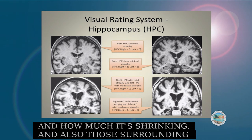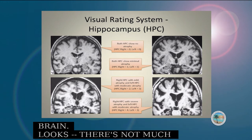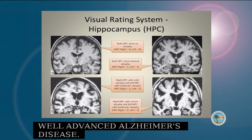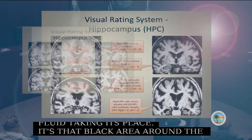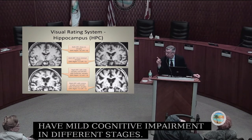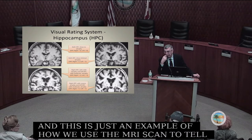Here you see four different images. On the top left is the normal brain with very little shrinkage. On the bottom right is someone who has well-advanced Alzheimer's disease — the hippocampus is now shrunken, with a lot of fluid taking its place, visible as a black area around the hippocampus. In between are two other slices of people who have mild cognitive impairment at different stages, showing progressive impairment from top left to bottom right. This is an example of how we use the MRI scan to detect structural changes present in Alzheimer's disease.